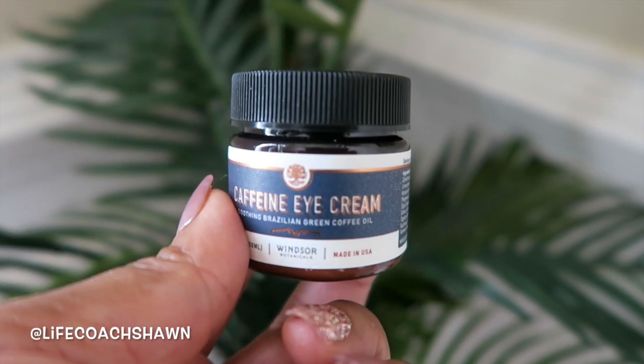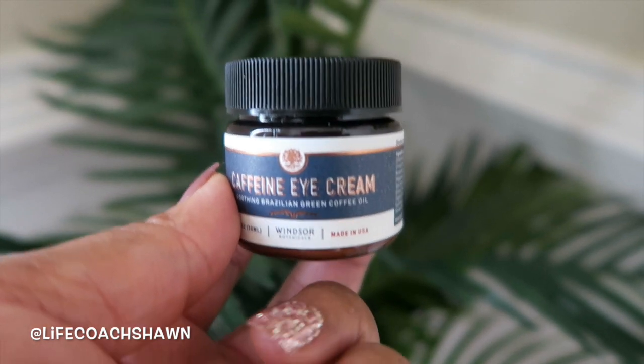Up next I have the caffeine eye cream. Now this has a ton of really great ingredients but the print is super tiny so I have it on a paper right here — and this isn't even everything, this is just some of the ingredients in this little jar that's packed with goodness. This one has cucumber leaf extract, evening primrose, chia seed oil, soybean oil, willow bark extract, and coffee seed oil — this little bad boy does a lot.